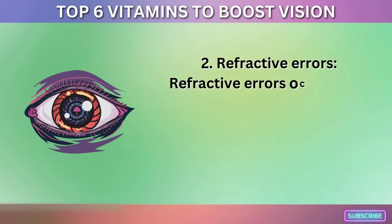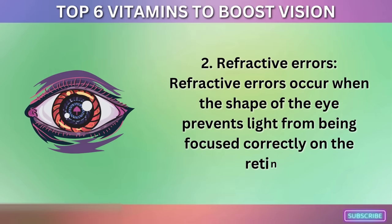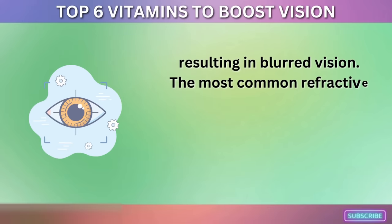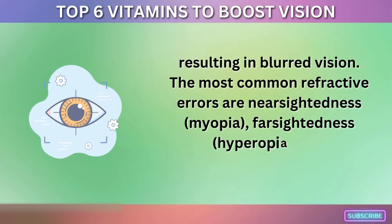2. Refractive Errors. Refractive errors occur when the shape of the eye prevents light from being focused correctly on the retina, resulting in blurred vision. The most common refractive errors are nearsightedness (myopia), farsightedness (hyperopia), and astigmatism.